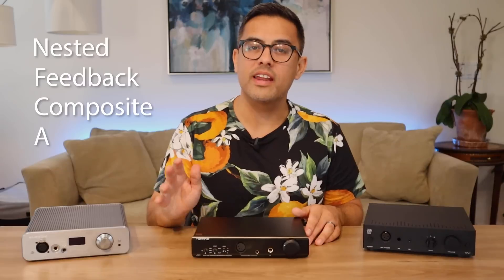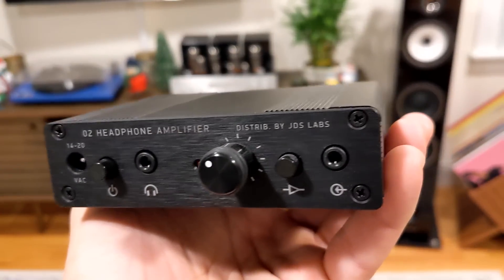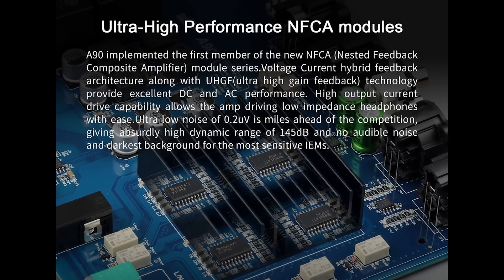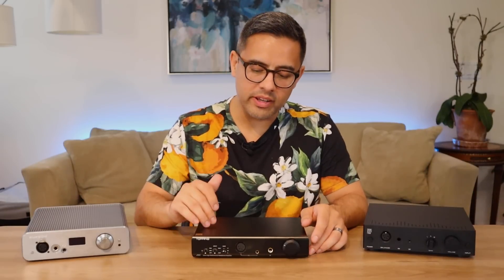While the THX AAA amps are based on THX's feedforward error correction technology, the A90 uses something called NFCA — nested feedback composite amplifier. Other manufacturers have used similar tech such as JDS Labs, and if you've heard a JDS amp, you know how clean the sound is. Basically it's a topology similar to THX's in that its main goal is clear and uncolored pure amplification, pushing to eliminate noise and other artifacts. Add this design with Topping's push for sonic excellence along with a decent price point, and you can see why many would call this amp the new linearity king.